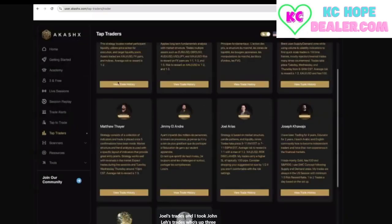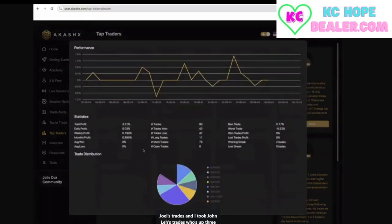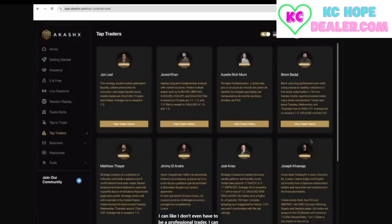If I took Joel's trades and John Leal's trades — who's up 3.5% — I'd already be past phase one. I don't even have to be a professional trader. I can just look back here, see who's performing, and say: this guy's winning most of his trades, he's got good profits and good risk-to-reward, so I'm going to take his trades. And as I start making money, I'm going to be more inclined and more excited to want to learn.